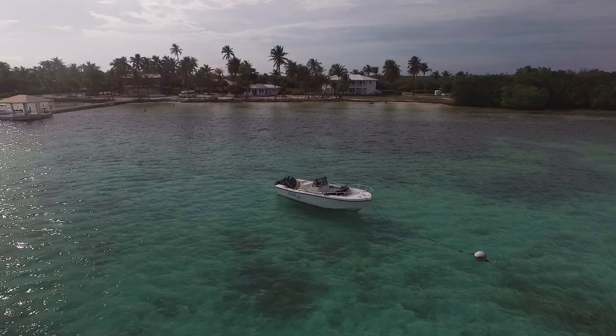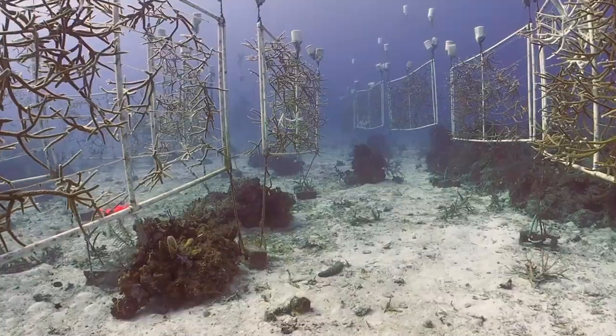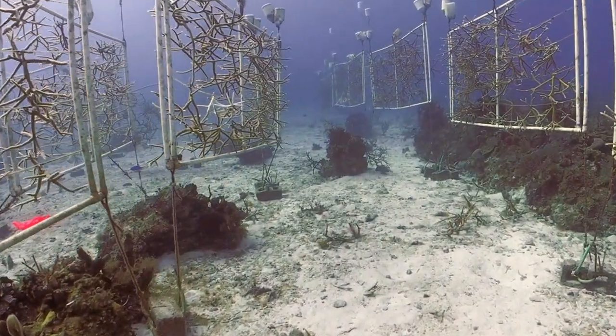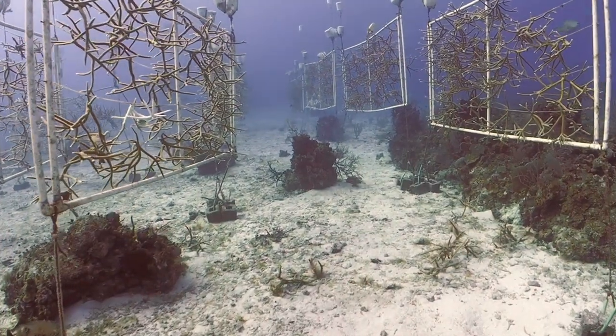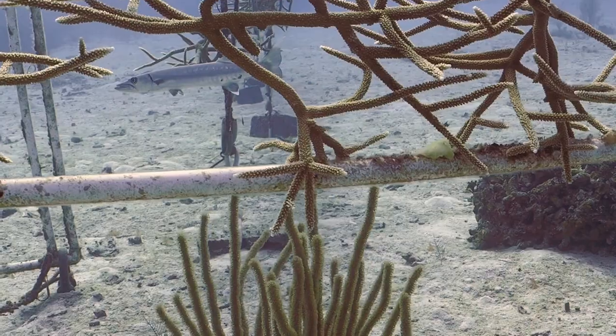My name is Dagny Elisa and I'm the research coordinator here at the Central Caribbean Marine Institute on Little Cayman. Our coral restoration project was initiated in 2012 when CCMI launched the first coral nursery in the Cayman Islands in partnership with the Cayman Island Department of Environment.